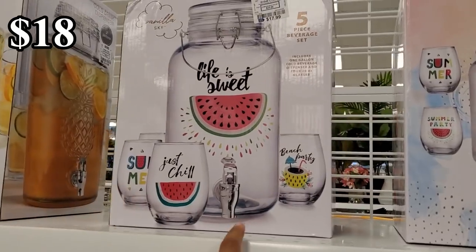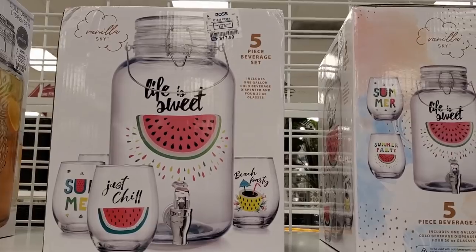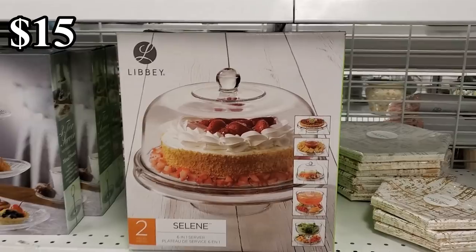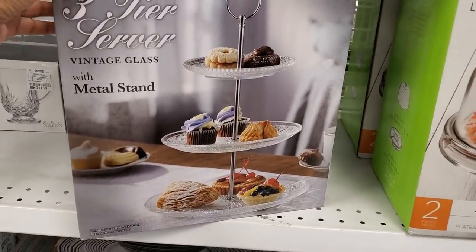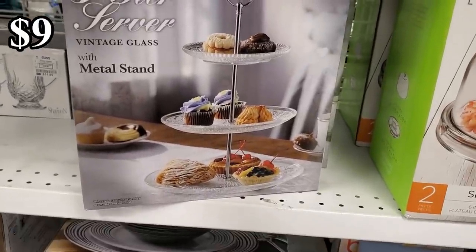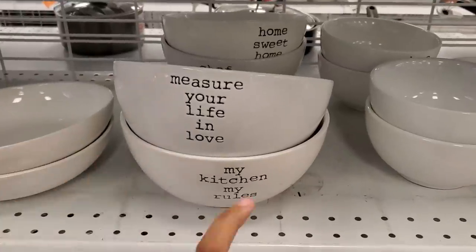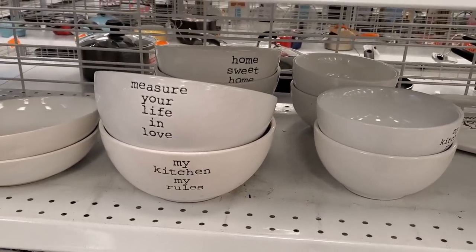How cute — you get a five-piece set for only $18! The Libbey cake dome is only $15, and I love a good cake dome. A three-tier piece for $9, and another Libbey for only $15 — really cute. We've seen these before: 'Measure Your Life' and 'Love My Kitchen, My Rules' for only $5.